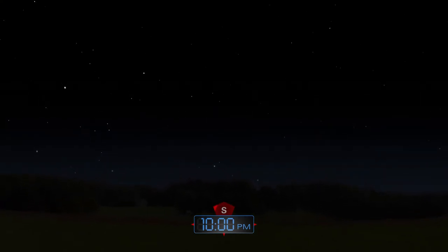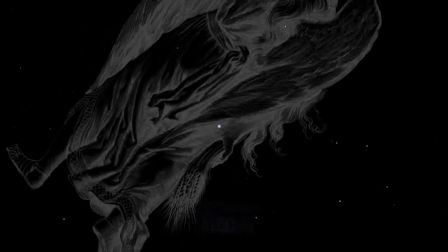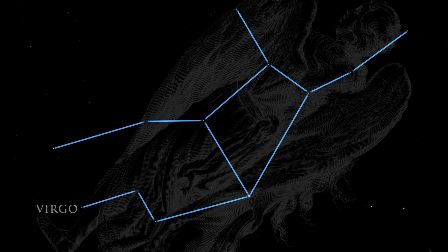Looking toward the south, we've turned away from the crowded center of our Milky Way galaxy. Thus, we see farther into the universe. The large constellation Virgo fills the southern sky in the late evening. One of the zodiacal constellations of ancient times, Virgo honors the life-giving virtues of women.